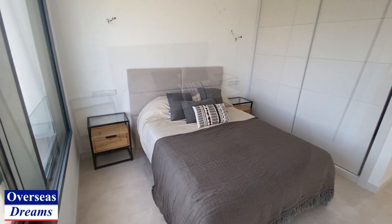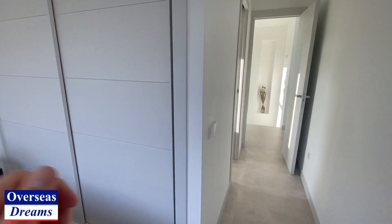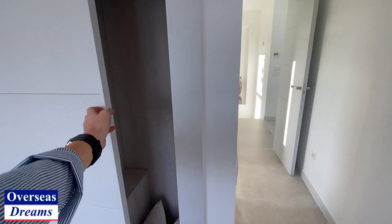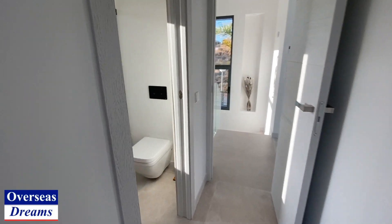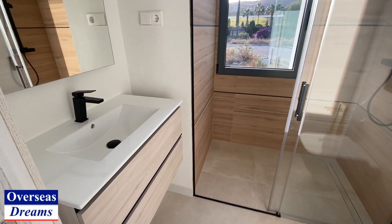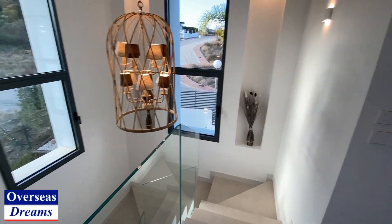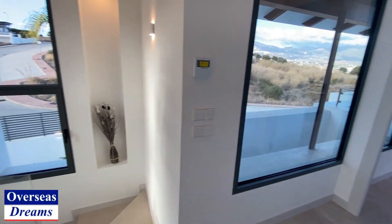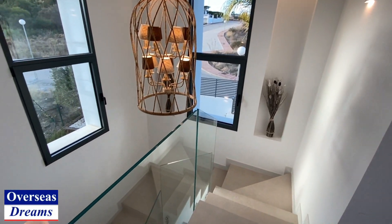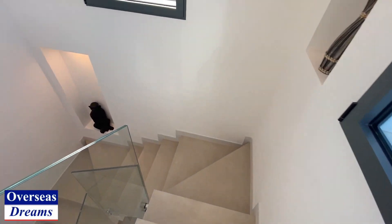Fitted wardrobes, and you've got another shower room here. Look at this lovely hallway area — very bright. Let's go downstairs. Real high quality feel here.